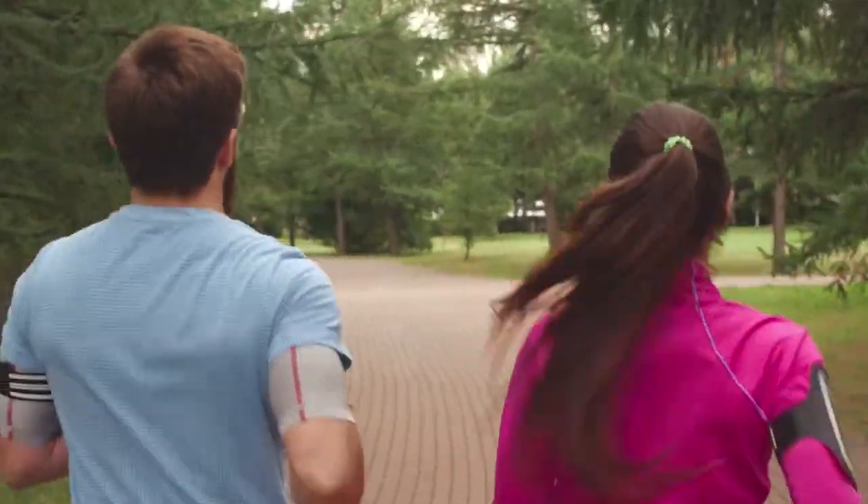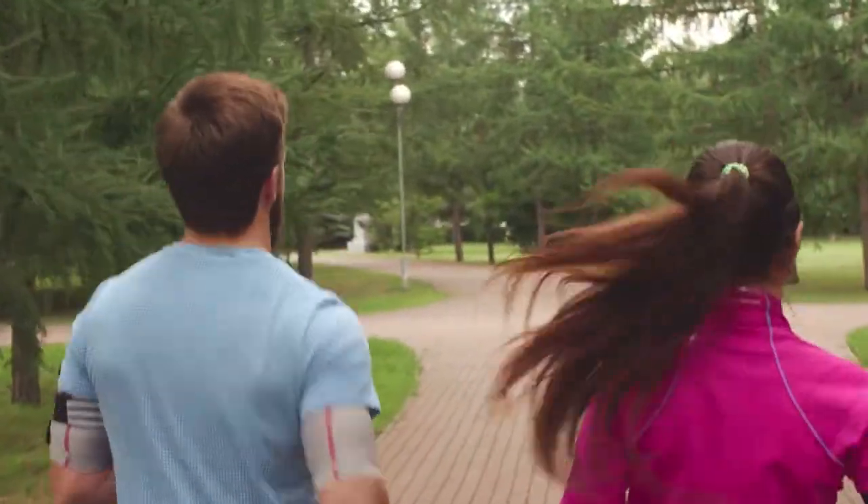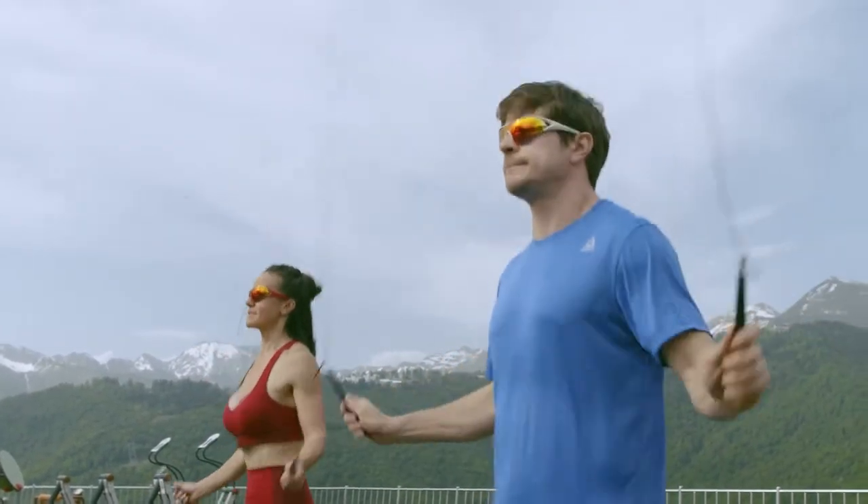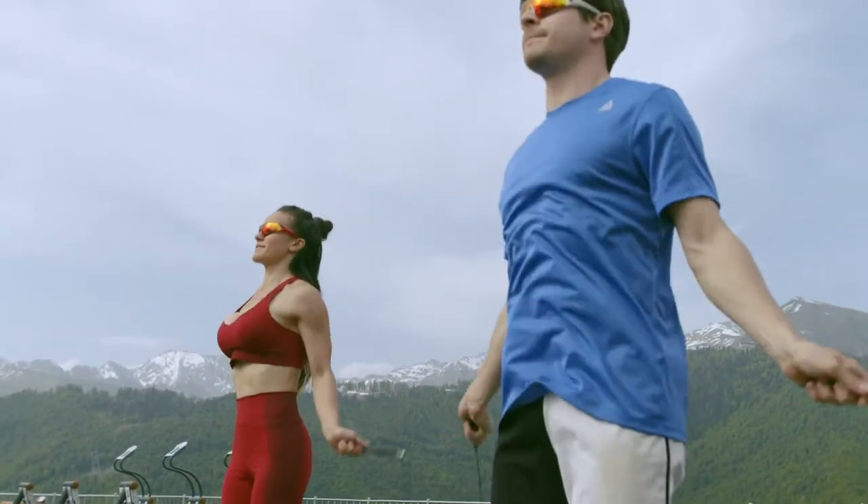Increase your activity level. Getting more active will help you burn more calories and lose weight faster. Try adding some cardio to your workout routine and increasing your overall activity level throughout the day.